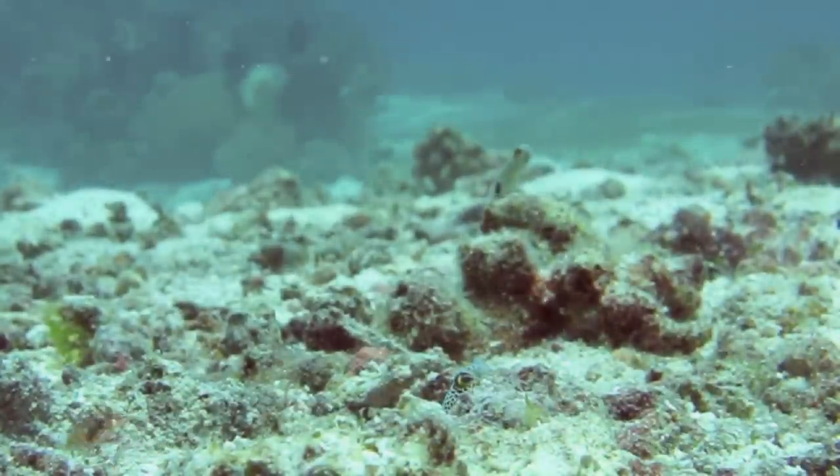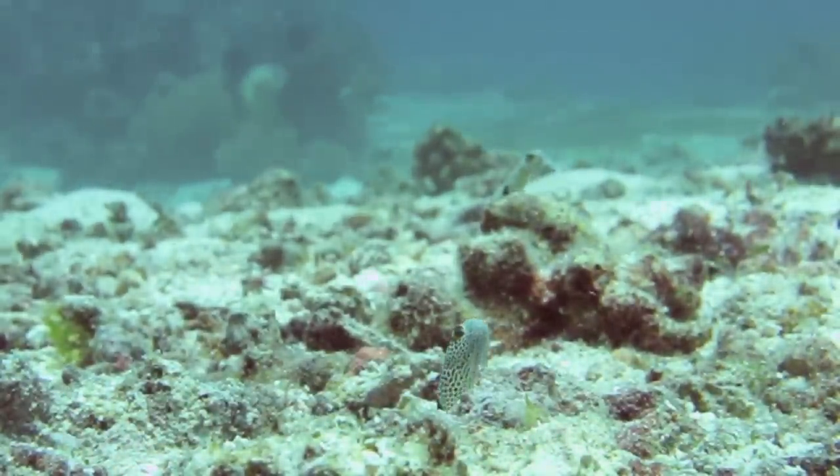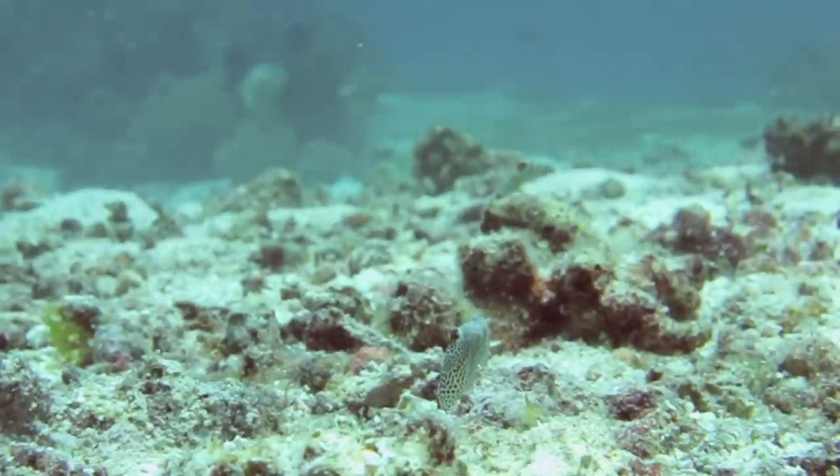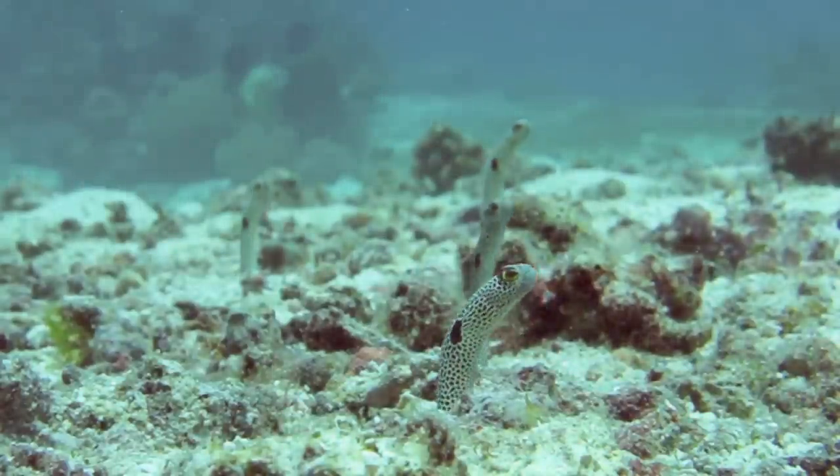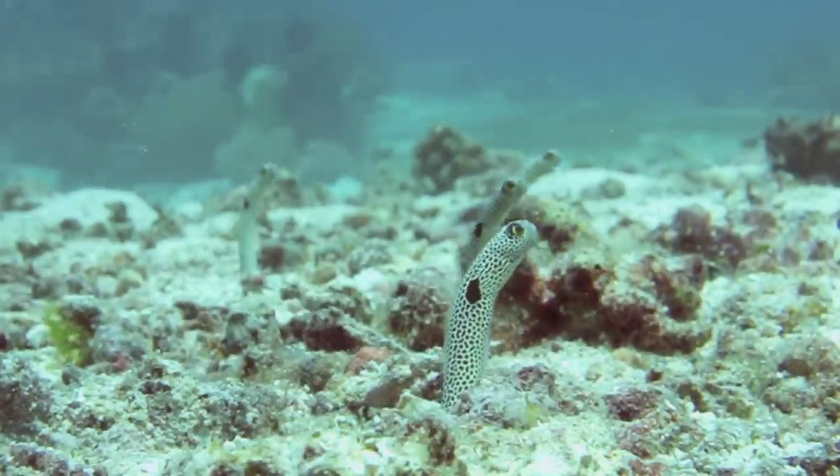Garden eels retreat into their holes at the first sign of danger, but if you're patient you can get a good look at their behavior. They wait for the current to bring zooplankton their way, then expertly snap it up in their eager mouths.